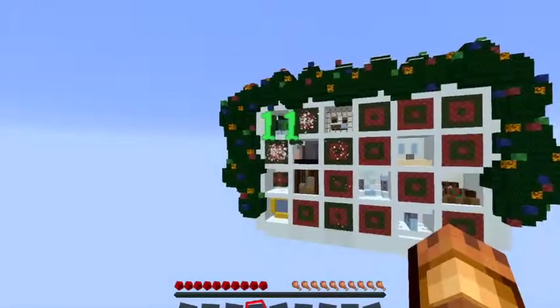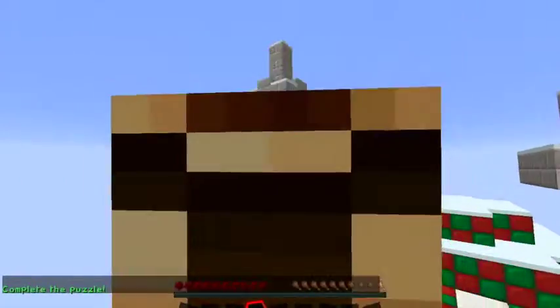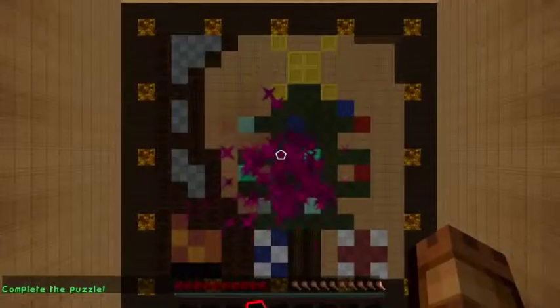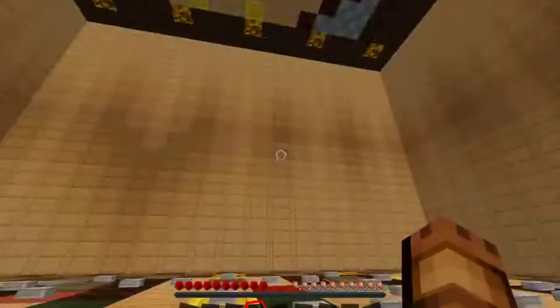And now we're going to day number 11. Puzzles! Oh no, not a puzzle. Please no. Oh gosh. These look complicated.